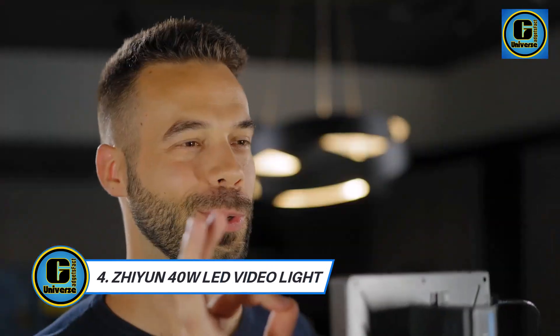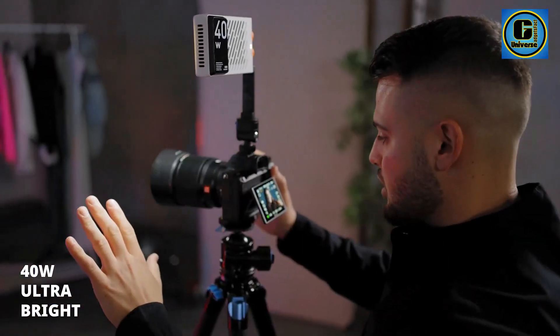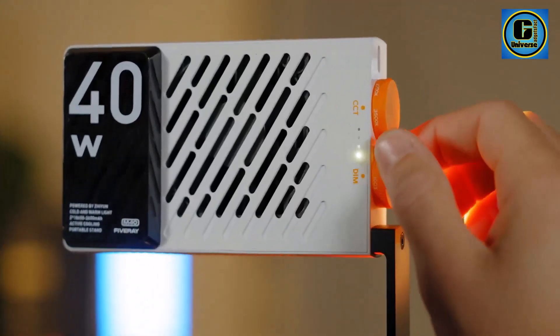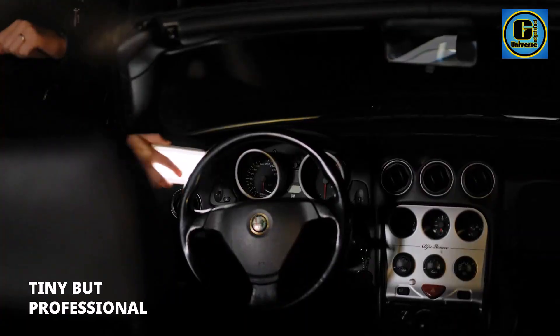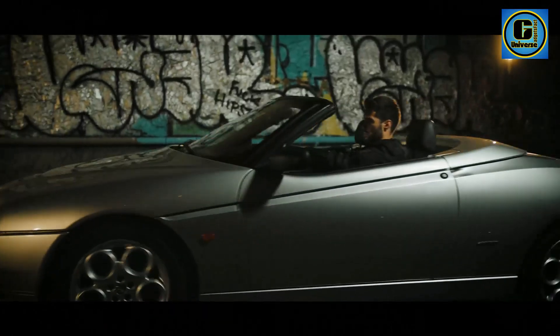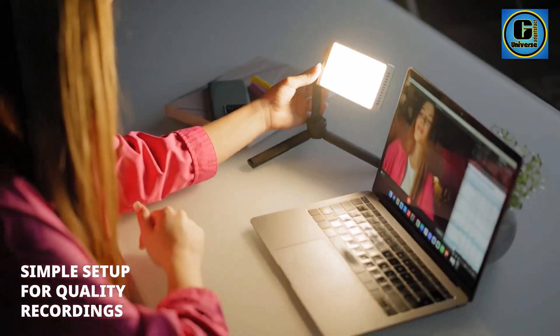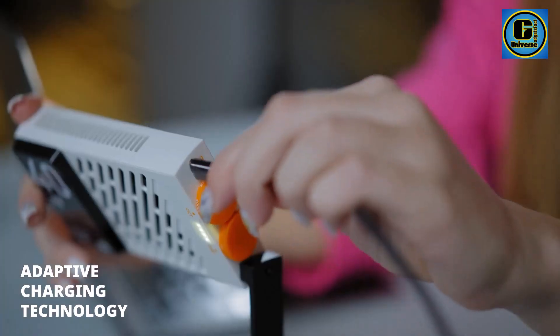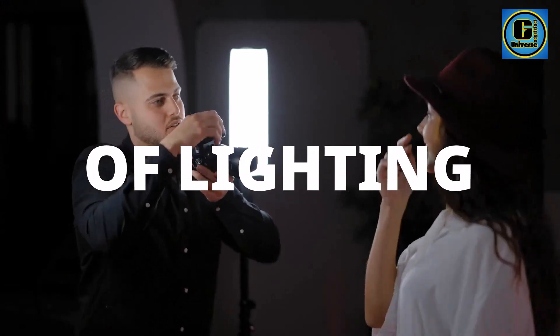Xi'an 40W LED Video Light. The Xi'an 40W LED Video Light is a professional lighting solution designed to meet the diverse needs of videographers, photographers, and content creators. Engineered with precision and innovation, this compact yet powerful light source delivers exceptional brightness and versatility for a wide range of shooting scenarios. With its high-quality LED bulbs, it produces consistent, flicker-free illumination, ensuring optimal lighting conditions for capturing stunning visuals.